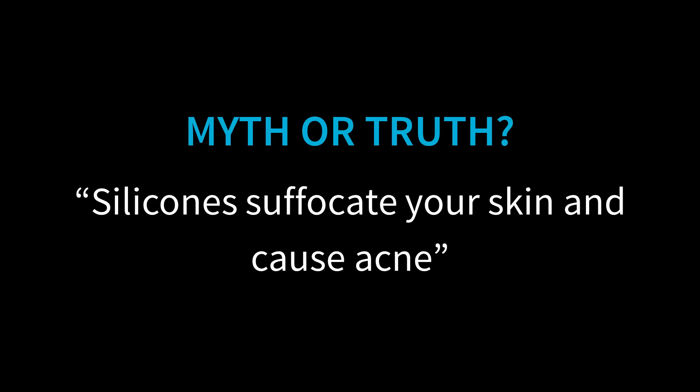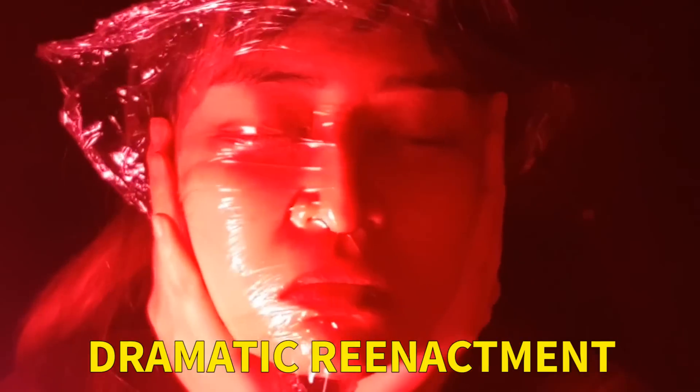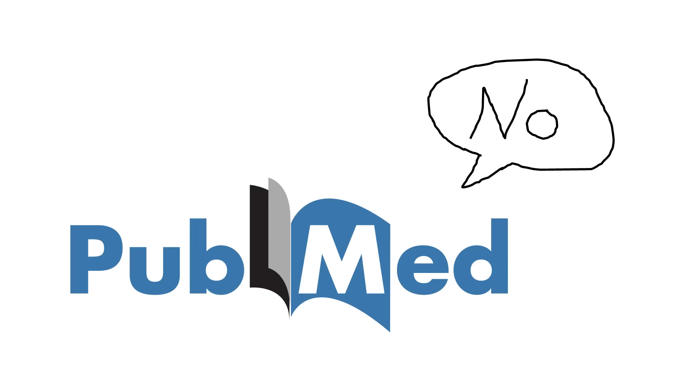Myth: silicones suffocate your skin and cause acne. A lot of this logic comes from the idea that silicones form a solid occlusive film on your skin – like a layer of rubber or plastic wrap that traps dirt and germs in your pores, supposedly interfering with your skin's ability to exfoliate, sweat, regulate temperature, or produce cells properly. But there's zero research showing any of this. Silicones actually form a breathable layer that's permeable to oxygen and water vapor – in fact this is a problem when silicone rubber is used in equipment, because it can't form a gas-tight seal. Oxygen and water molecules can wiggle out between the flexible siloxane chains.